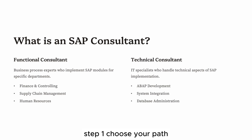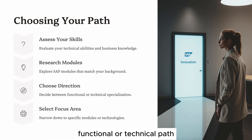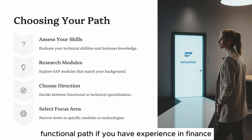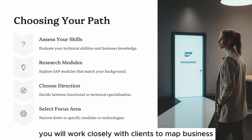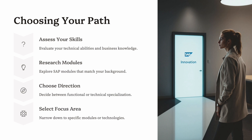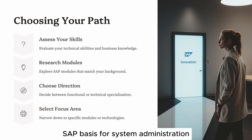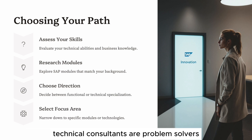Step 1: Choose your path. Before starting any training or certification, make a strategic decision between the functional or technical path. Functional path: If you have experience in finance, supply chain, HR, or procurement, you are likely suited for functional consulting. You will work closely with clients to map business processes, gather requirements, and translate them into SAP solutions. Functional consultants often become trusted business advisors. Technical path: If you enjoy programming, databases, and infrastructure, the technical track is ideal. Learn ABAP programming, SAP Basis for system administration, and delve into SAP HANA for performance optimization. Technical consultants are problem solvers who build custom applications and manage complex system landscapes.